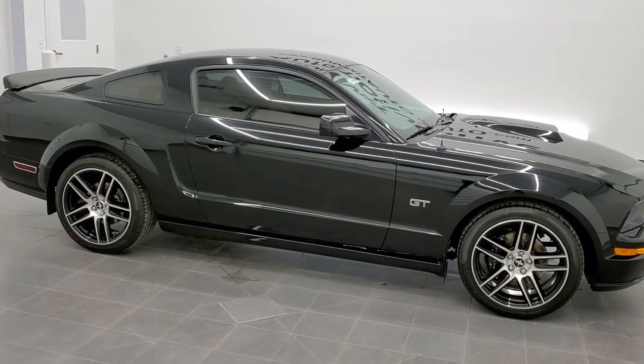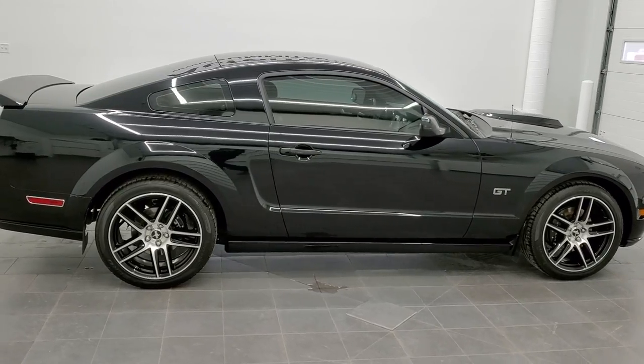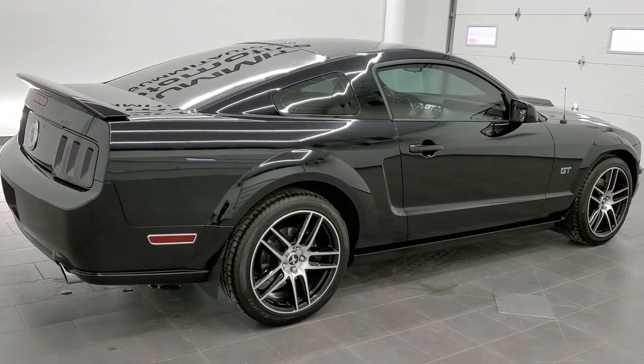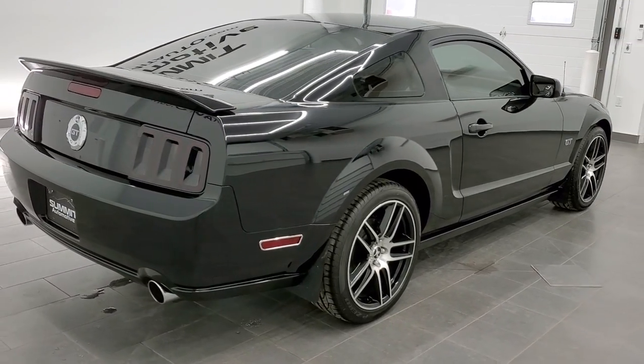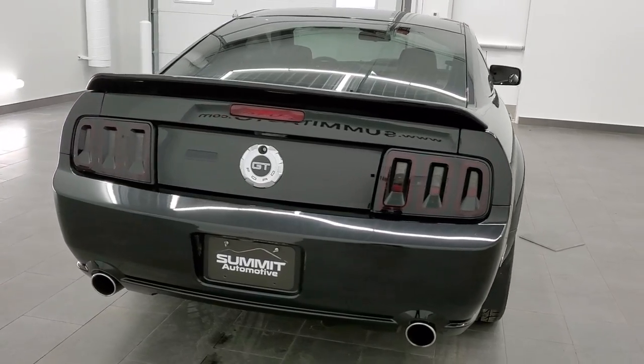This is stock number 11455Z. We are here at Summit Automotive in Fond du Lac, Wisconsin, your new and used sports car headquarters. Today we are checking out this exceptionally clean 2006 Ford Mustang GT Premium.